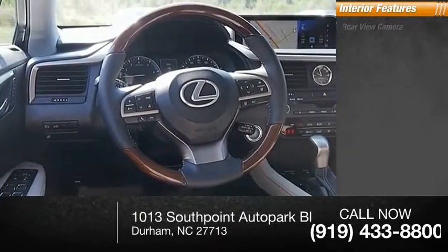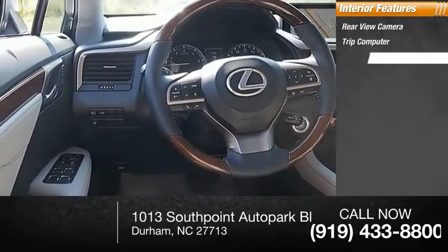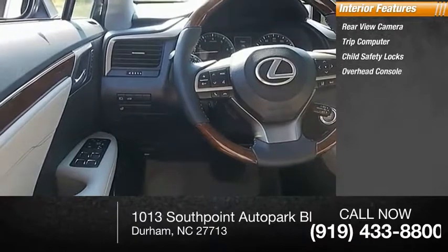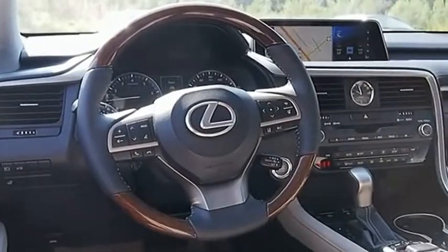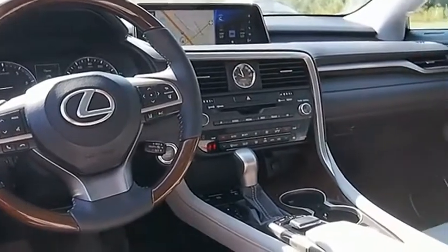Inside you'll find a rear-view camera, trip computer, child safety locks, overhead console, and real-time traffic. Is love at first sight really possible? Let us know when you stop in.